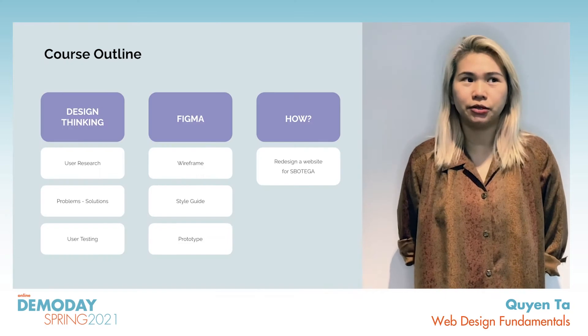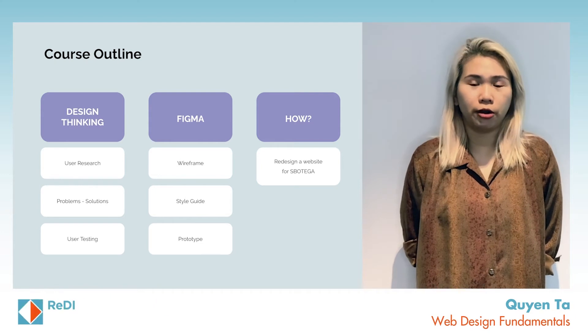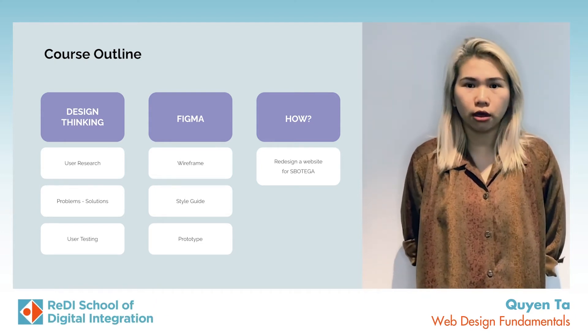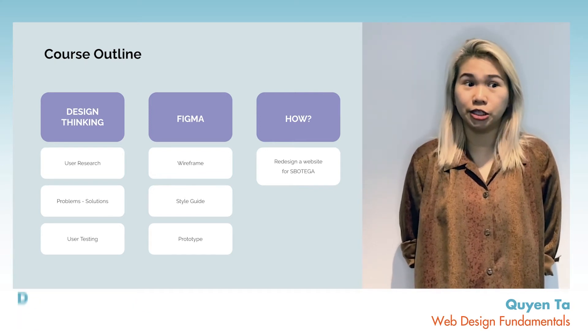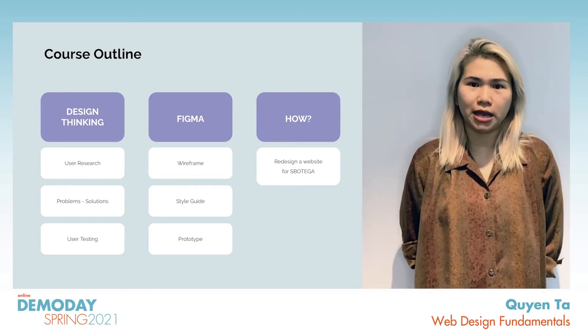If I have to describe the course shortly, I would say it's a learning by doing process. We learn about design thinking methods. We also have practical experience like dealing with Figma, making prototypes and having many feedback sessions.